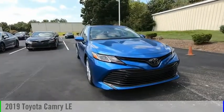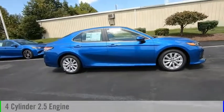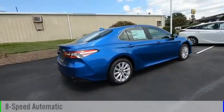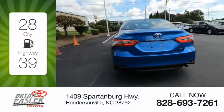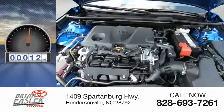We are pleased to show you the 2019 Camry. This vehicle is powered by a four-cylinder 2.5-liter engine and comes with an eight-speed automatic transmission. Great fuel efficiency saves you money by requiring fewer trips to the gas station. This vehicle has less than 100 miles.